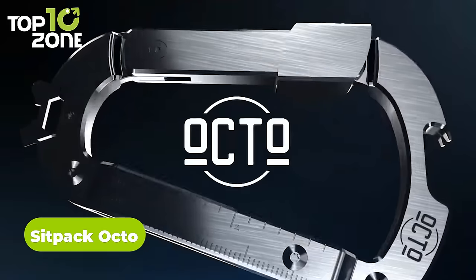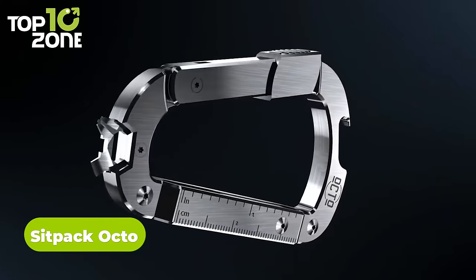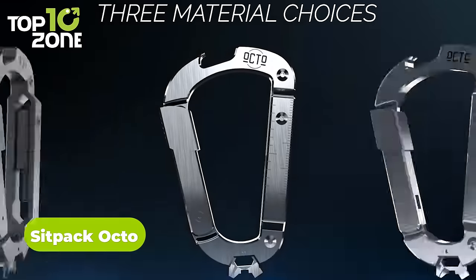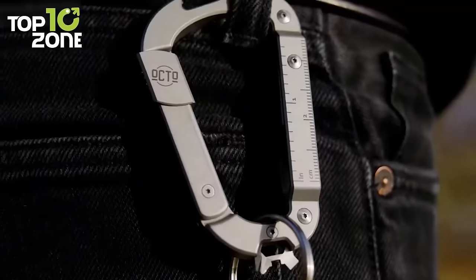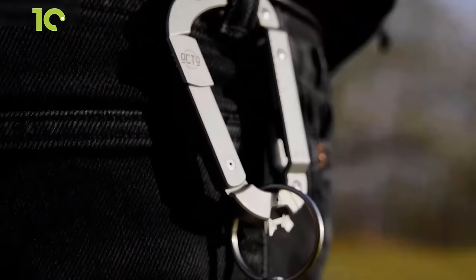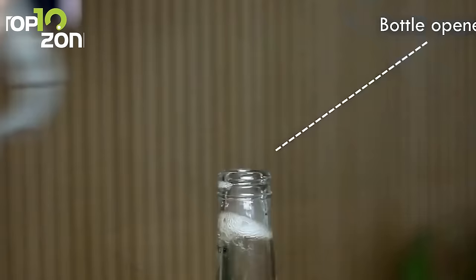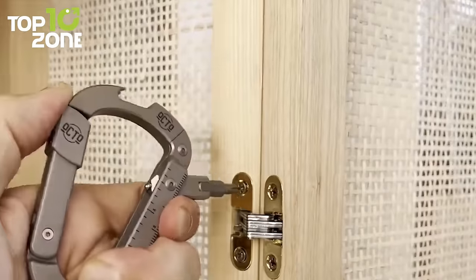A capable and super versatile carabiner like the Sitpak Octo is all you need to keep those minor problems organized. This titanium-made carabiner is more than just that — it has 18 different tools, like a bottle opener, a pry tool, a multi-headed screwdriver, and so on, to make those daily tasks easier.